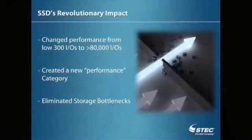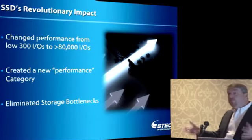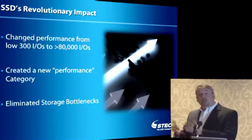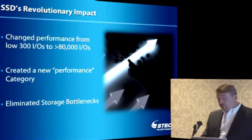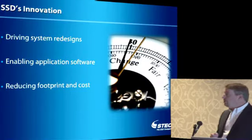I want to back up a little bit and talk about the industry. Solid-state storage has been around for quite a while, but the real impact — especially in the enterprise space — has been occurring over the last four to five years. We've changed performance from the low 300s, 150 to 300 IOPS, up into the 50, 80, 100,000 IO range with solid-state technologies. That's created a whole new performance category that's helping eliminate storage bottlenecks and driven redesign and re-architecting of systems.